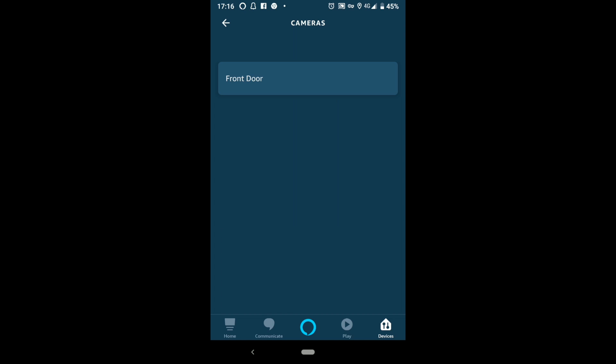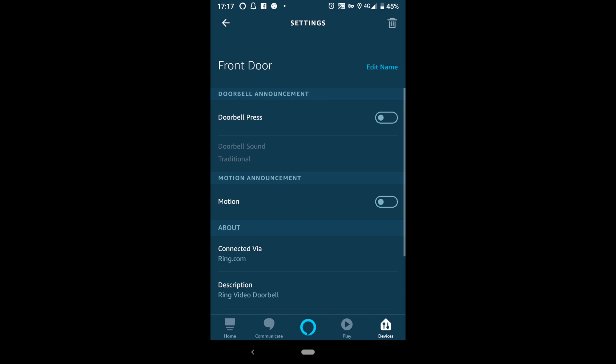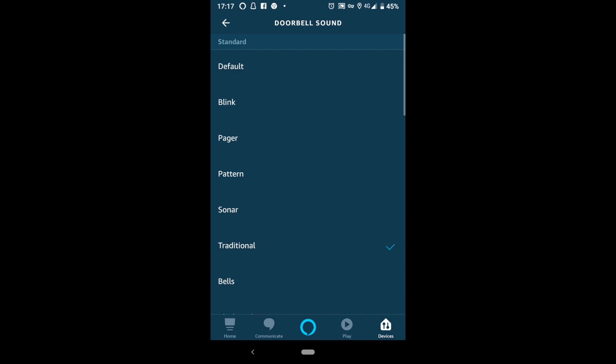Once enabled, go back to the Alexa app, go to Cameras, and select your Ring doorbell. My doorbell is called Front Door. You will then see a toggle switch where you can toggle doorbell press on and off. When it's on, your Echo will alert you when somebody presses the bell. Below this, you have an option to select the sound you want it to make when the doorbell is pressed.